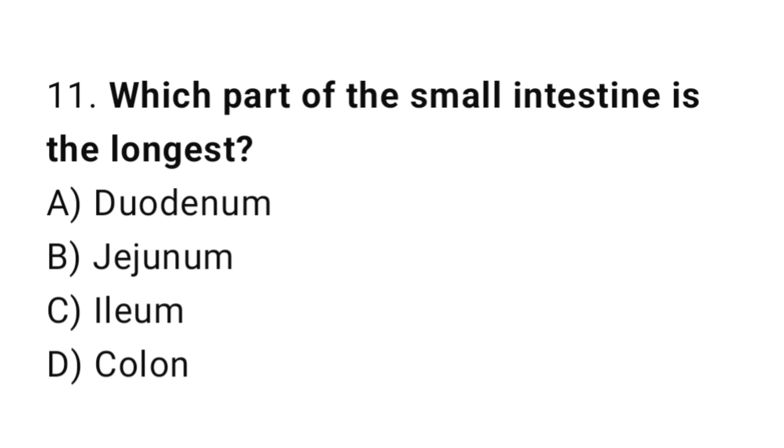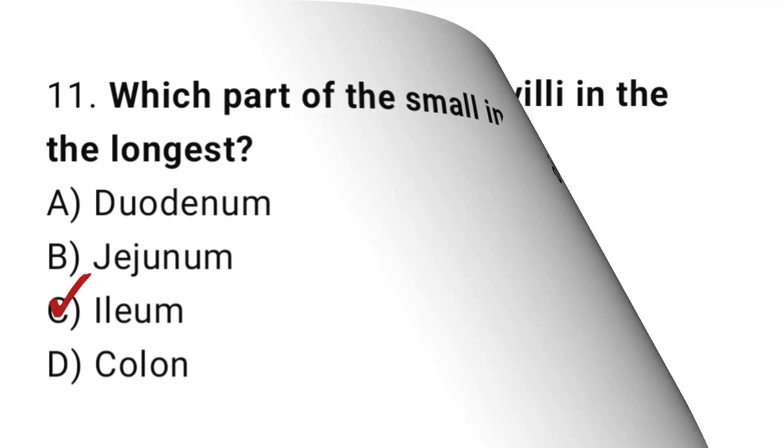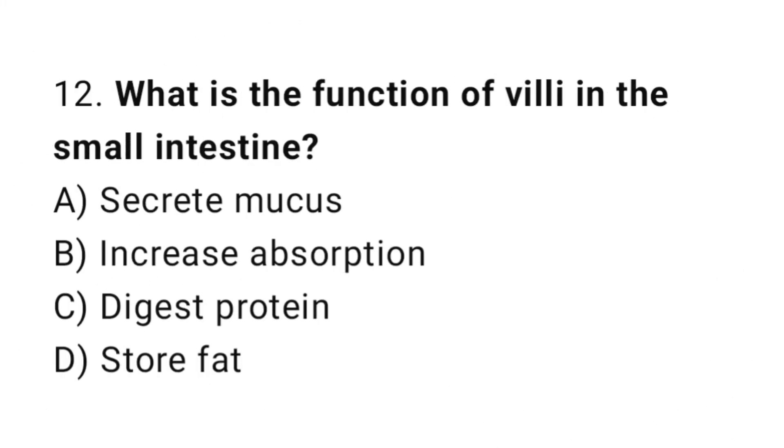Question number 11: Which part of the small intestine is the longest? The correct answer is C: Ileum. Question number 12: What is the function of the villi in the small intestine? The correct answer is B: Increase absorption.